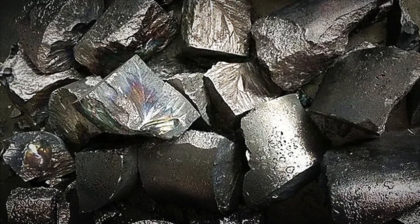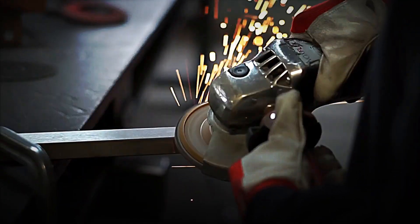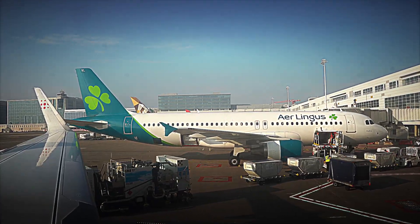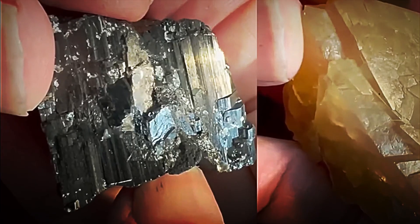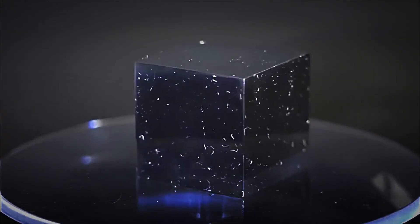Have you ever wondered how a mineral buried in the ground can be transformed into one of the strongest and most valuable metals on the planet? Titanium, found in supersonic aircraft, medical implants and mobile phones, is one of the most admired materials for its lightness, durability and corrosion resistance. But its transformation is anything but simple.